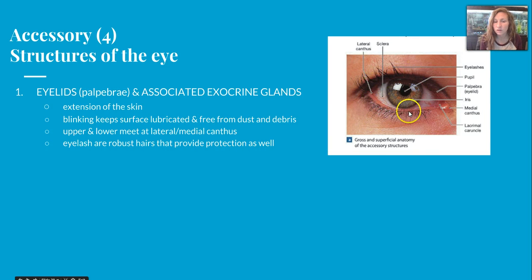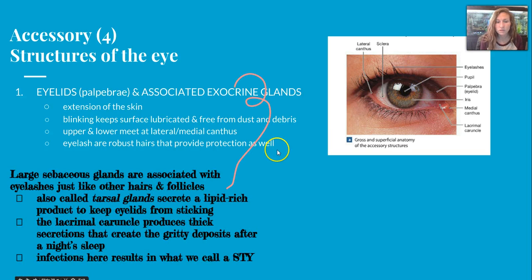The upper and lower lid are going to meet at what we call the lateral canthus and the medial canthus. Those large sebaceous glands are associated with eyelashes just like other hairs. What they do is secrete a lipid-rich product to keep the eyelids from sticking. The lacrimal caruncle, which is kind of our corner of the eye, produces thick secretions that create the gritty deposits after a night's sleep. Infections can occur here, what we would normally refer to as a stye.